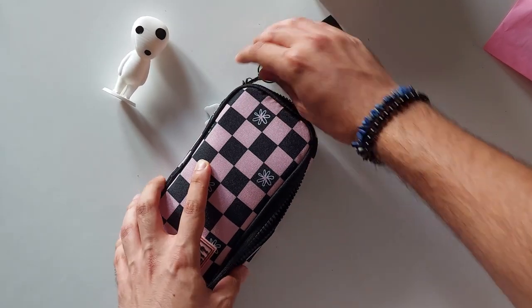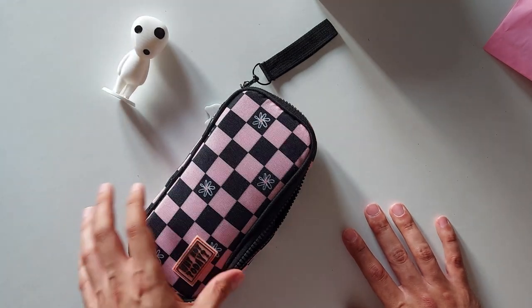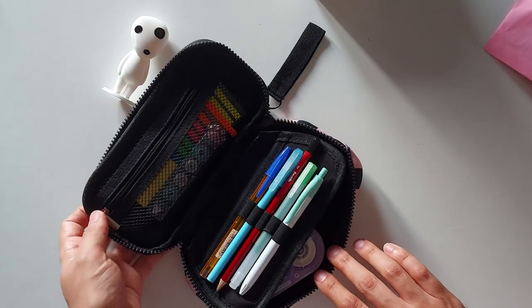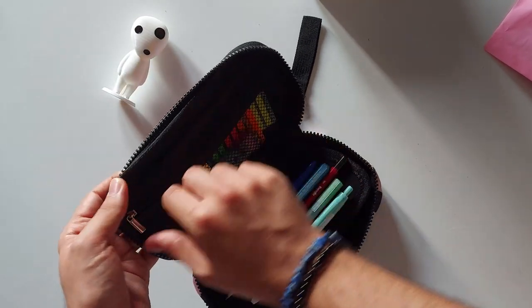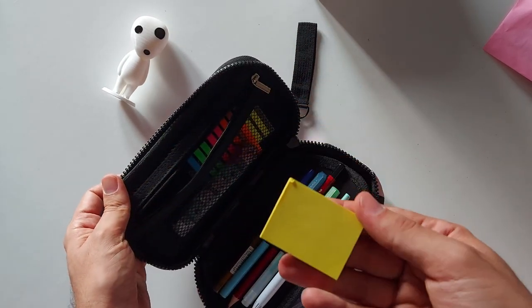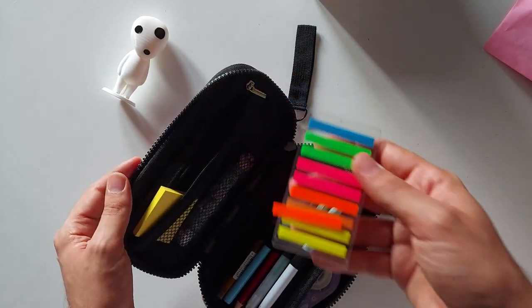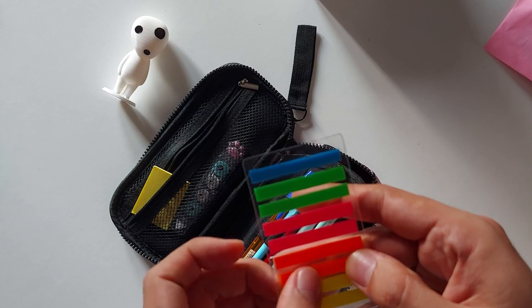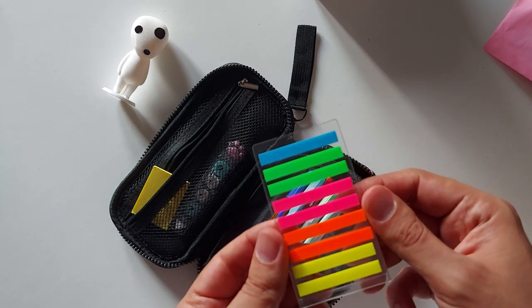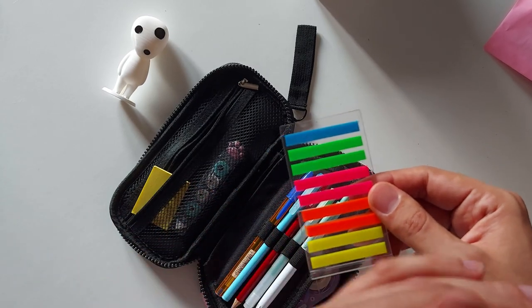So it opens like this, of course. On this side I have just some regular Post-its, smaller Post-its, and also these page flags. I use them not only to mark pages, but also to highlight stuff, and then I just move them from page to page.